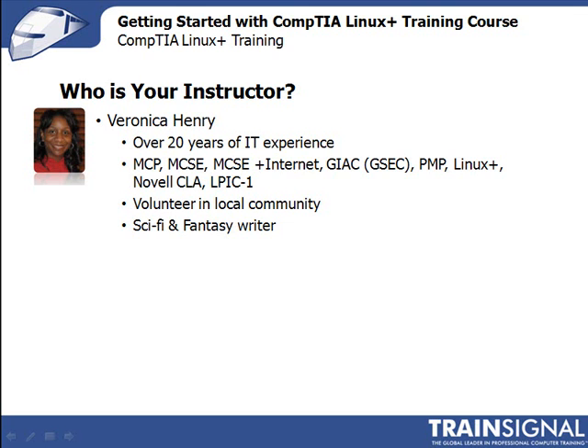I've worked in many capacities over the years, trying my hand at programming, help desk support, network administration, and program and project management.